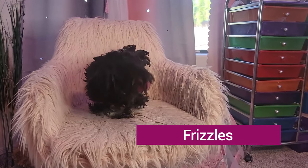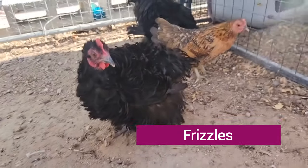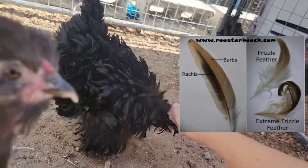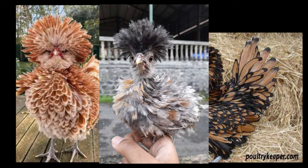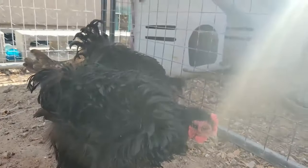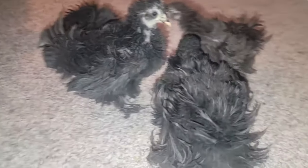Frizzles are the curly chickens, but keep in mind that these come in any breed. Frizzle describes the feather type on a chicken rather than the chicken breed itself. That leaves us with all sorts of interesting breeds of chicken growing their feathers in these little curly patterns. I have a frizzled cochin, a sizzle which is a silky frizzle, and then these cool guys.